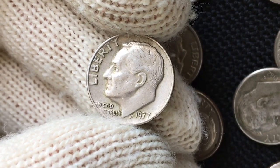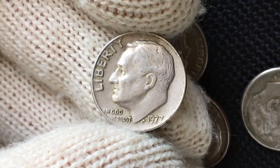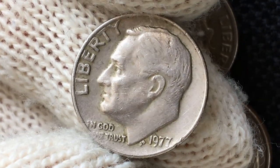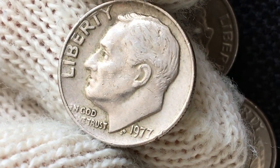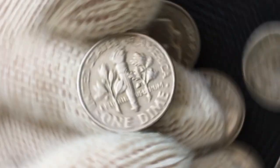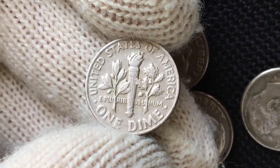The obverse features a portrait of the 32nd U.S. President Franklin Delano Roosevelt facing left, accompanied by the motto 'In God We Trust', surrounded by the lettering 'Liberty' in exergue, and the initials of John Sinnock, the original engraver. On the reverse, 'E Pluribus Unum' appears behind olive and oak branches and a torch.